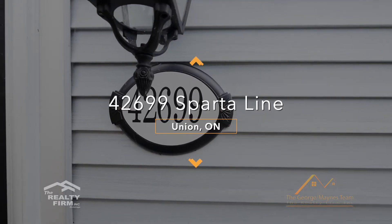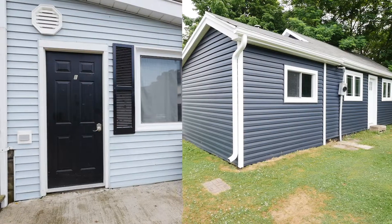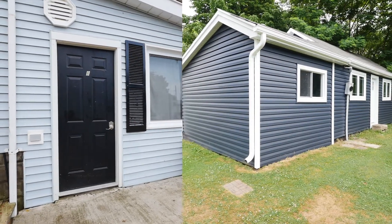Hi guys, this is Raheem here with the George Mainz team. I'm here at 42699 Sparta Line in Union, just between Port Stanley and St. Thomas. I'm here at this beautiful home with an extra income potential which you definitely want to take a peek at. Let's go inside.